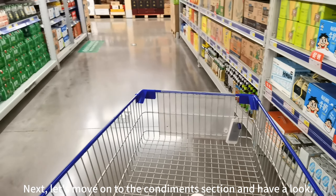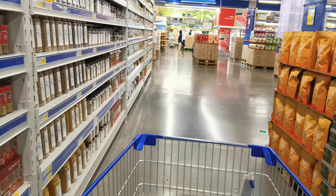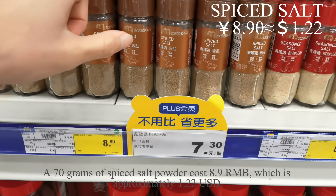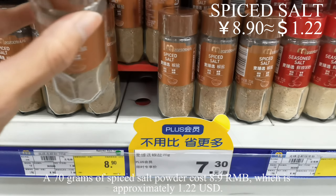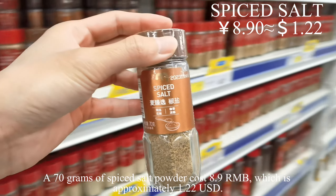Next, let's move on to the condiments section and have a look. A 70 gram pack of spice salt powder costs 8.9 RMB, which is approximately 1 US dollar and 22 cents.